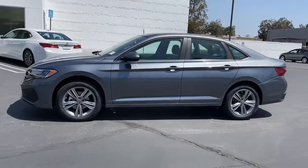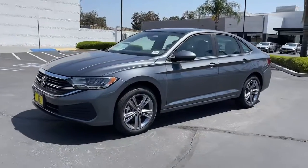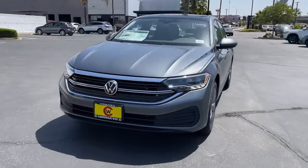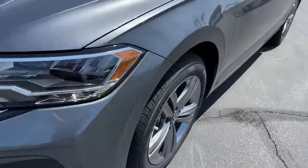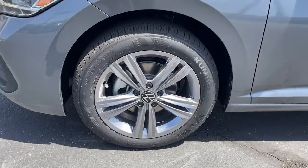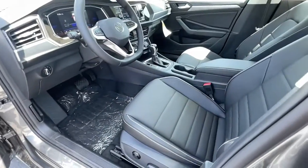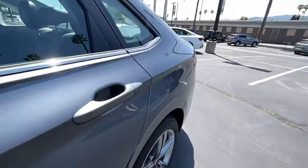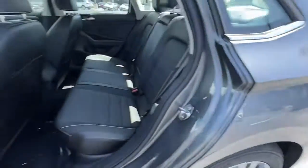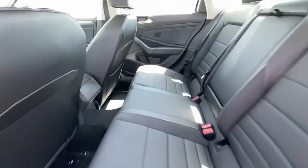These are just some of the great options this vehicle comes with: keyless entry, electronic stability control, intermittent wipers, trip computer, bucket seats, power windows, four-wheel disc brakes, and power steering. Enjoy the driving satisfaction you deserve — this Jetta is waiting for you. Our team will give you an outstanding road test experience. Stop in today.